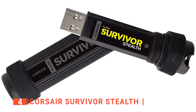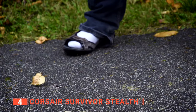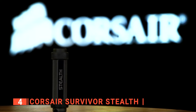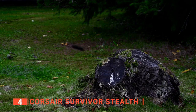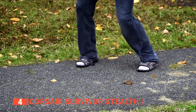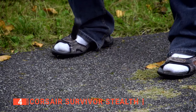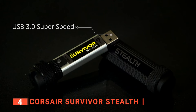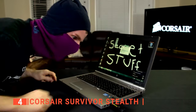Up next in fourth place is the Corsair Survivor Stealth. USB flash drives are supposed to be durable enough to withstand consistent use for long periods, and the Corsair Survivor Stealth doesn't fall short. It is cylindrically shaped with rigid covers on each end and has an aircraft-grade aluminum casing that is tough to beat and waterproof up to 650 feet when shut properly. Its rigid design can withstand extreme weather and temperatures as well as shock and vibrations. Like most USB flash drives, it has only a Type-A connector, compatible with Microsoft Windows, Mac OS X, and Linux personal computers.